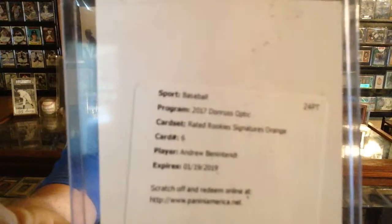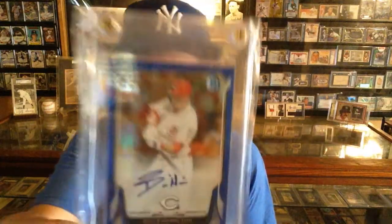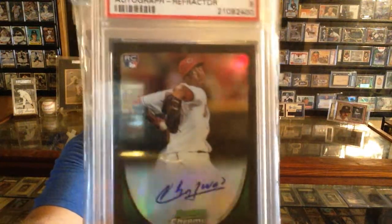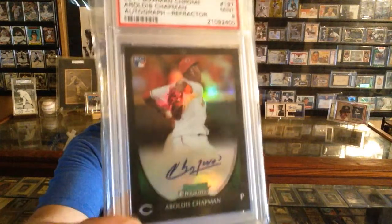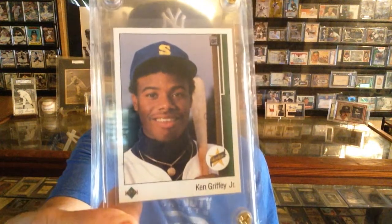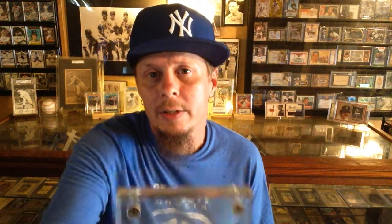This is a 2017 Donruss Optics Andrew Benintendi autograph orange. Here's a 2014 Billy Hamilton blue refractor numbered to 250. Here's a 2011 Aroldis Chapman numbered to 500. Gotta have the '89 Griffey Upper Deck in that list.